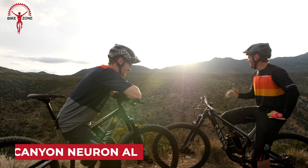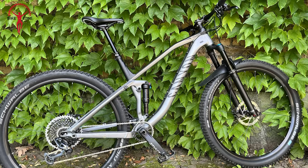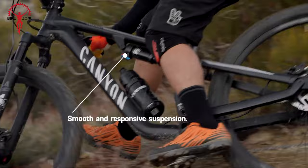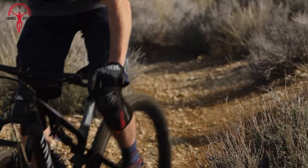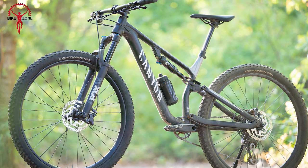The Canyon Neuron AL stands out as an impressive yet budget-friendly mountain bike, boasting a rugged alloy frame and updated geometry that inspires confidence on technical singletrack. With 140mm of front suspension and a triple-phase suspension system, it maximizes its rear 130mm travel for superb small bump response, high-speed momentum, and resilience against big hits. The slacker head angle ensures stability at high speeds, while the steeper 76-degree seat tube angle enhances climbing efficiency.